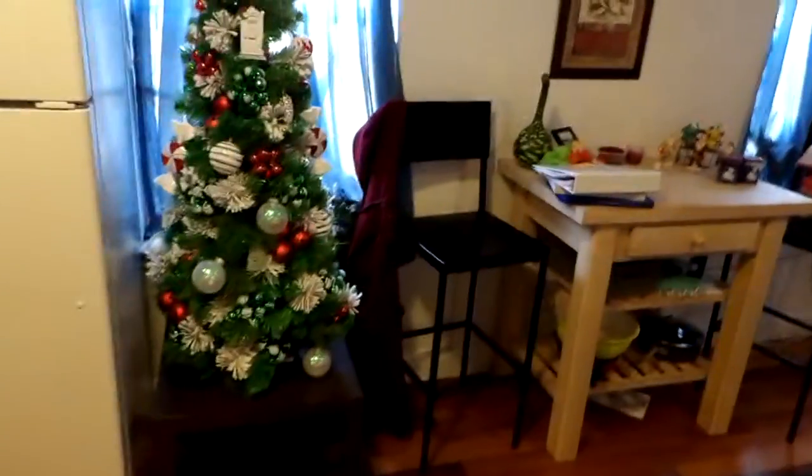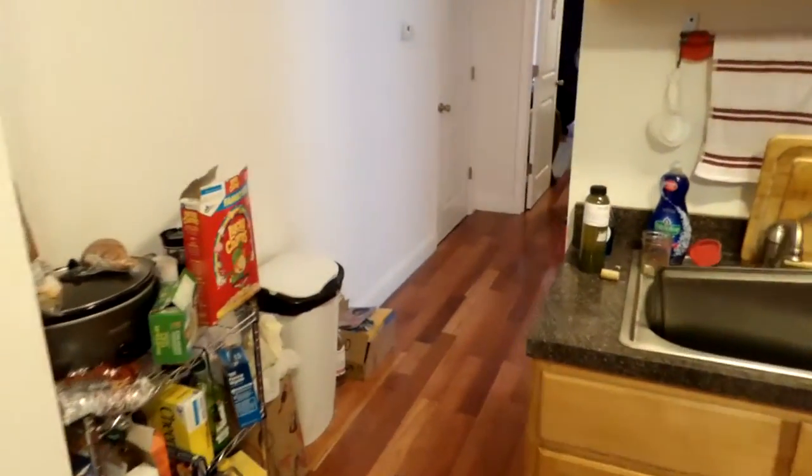Here we are walking into 1525 North 17, unit 3. To our left we've got our first bathroom. We've got a bedroom here, and the utility closet there.